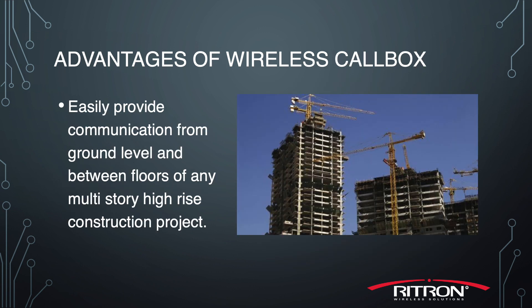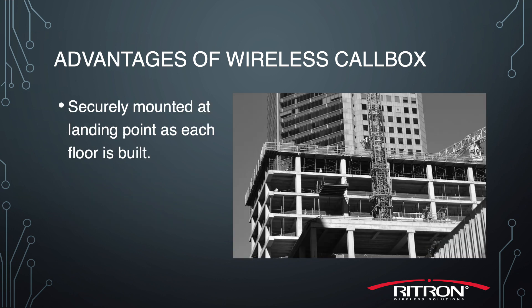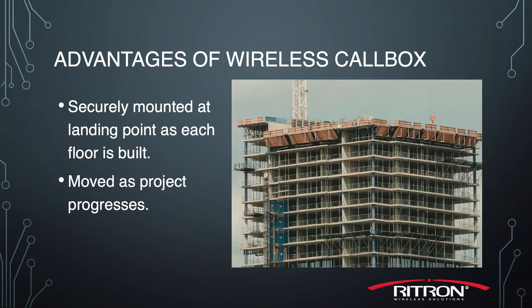An advantage of a wireless radio frequency call box is its ability to easily provide communication from the ground level and between floors on any multi-story high-rise construction project. The call boxes are securely mounted at the landing point as each floor is built and moved as the building project progresses.